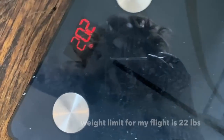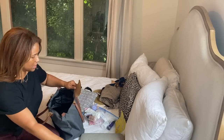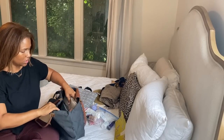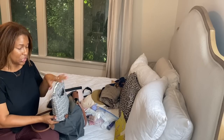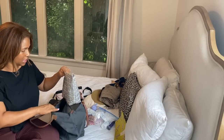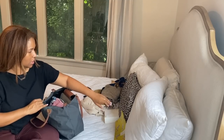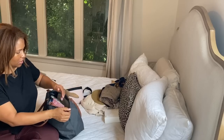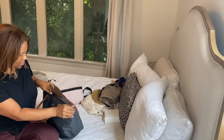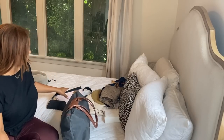The suitcase comes in at 20 pounds. Now it's time to fill my personal item — a 13-inch MacBook Pro, camera, tripod, charging cables, extra batteries, TSA bag, makeup bag, journal, and all my converter plugs are in the electronics bag. Plenty of room in this bag.